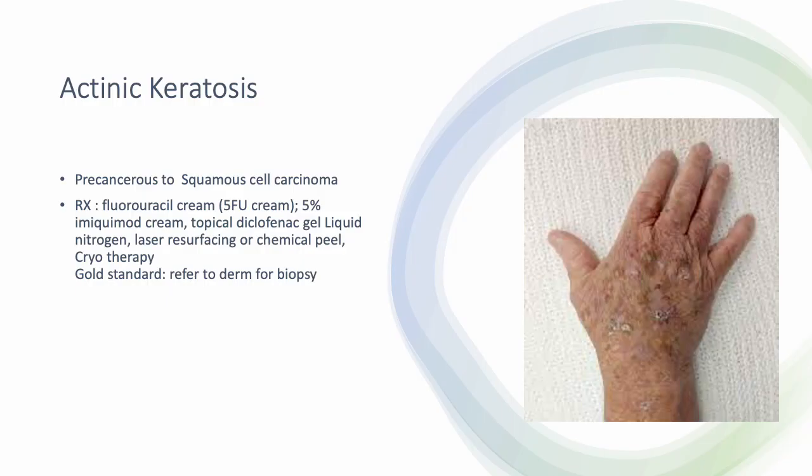Moving into skin cancers: actinic keratosis is a pre-cancer lesion that can progress to squamous cell carcinoma. It is usually seen in older adults. Options include 5-FU cream, referral to dermatology for biopsy, cryotherapy, or laser — depending on the patient's demographics and preferences.